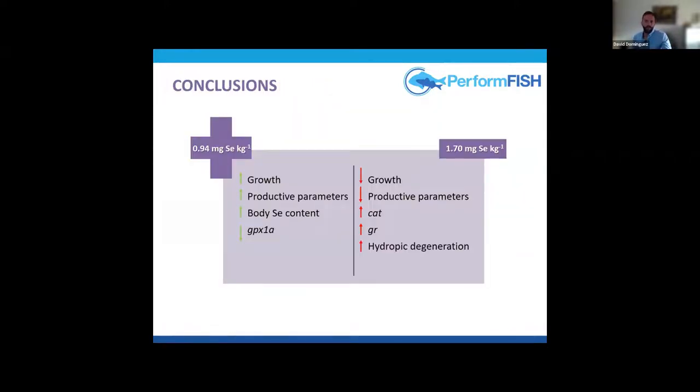In conclusion, the results suggest that the optimum dietary level of total selenium in diets with 10% fish meal and basal selenium around 0.45 mg per kg is approximately 0.94 mg per kg. Increasing dietary levels up to 1.7 mg per kg caused negative effects due to toxicity, with symptoms including reduced growth, increased oxidative stress, and hepatic damage.